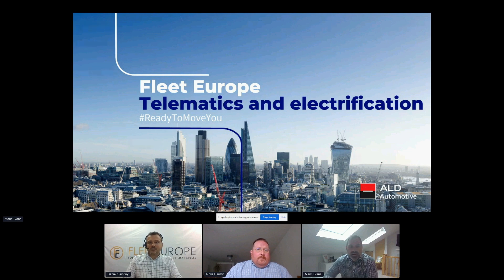Welcome to this learning presentation about electrification strategy. For this session, sponsored by ALD Automotive, we have the pleasure to welcome Mark Evans, Head of Consultancy at ALD Automotive UK, and Riz Harry, Connected Car Product Manager at ALD Automotive UK. Hello, good afternoon everyone.